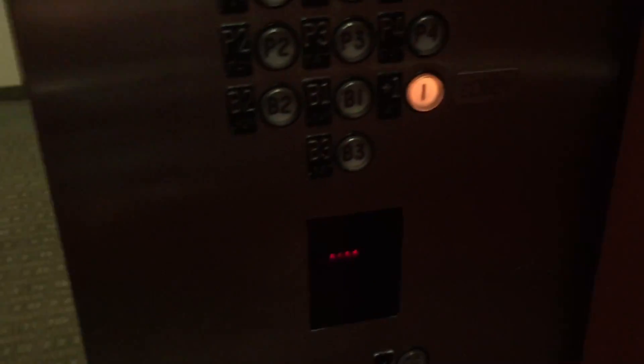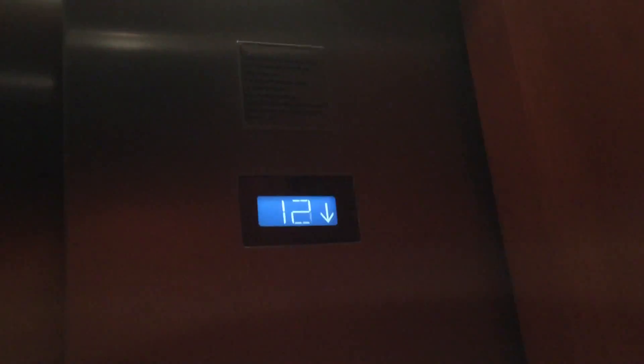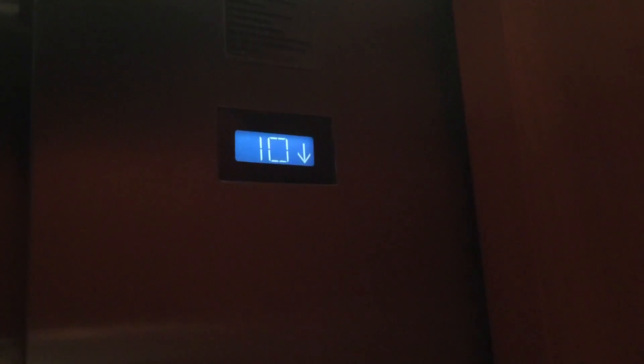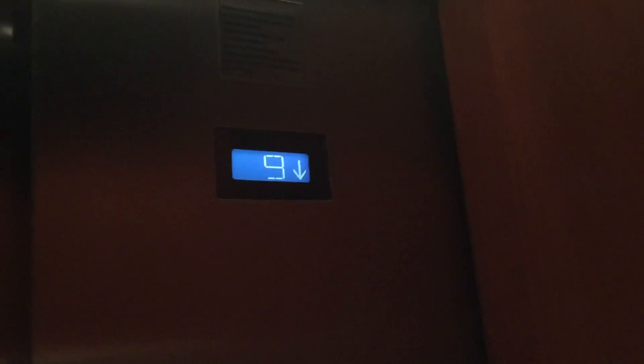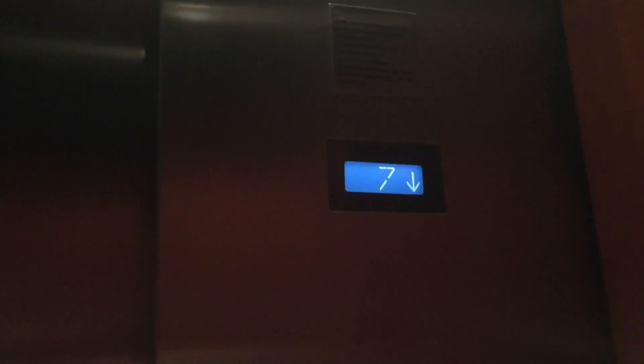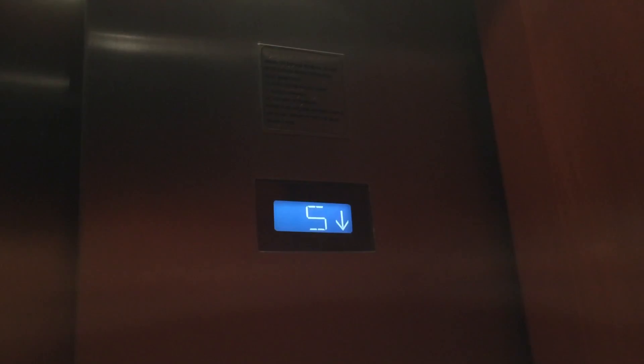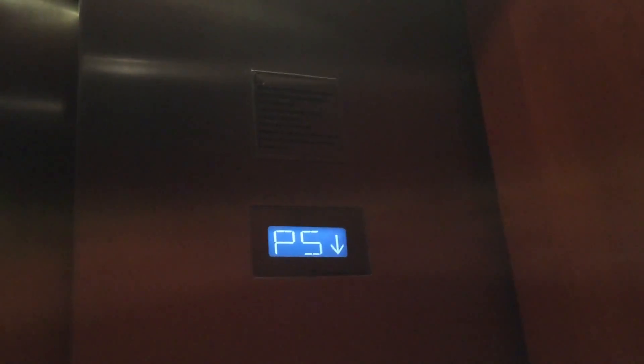All right, let's go down to one and end it in one. We'll go to the other tower next. Watch the site until we get to P3, and then we'll watch the button go out on the other side.